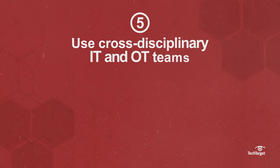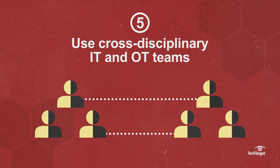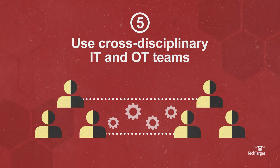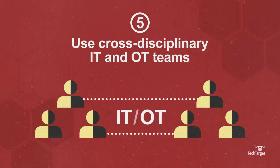Use cross-disciplinary IT and OT teams. IT and OT teams should be interdisciplinary and collaborate on business process design and technology integration for the team to be successful in converging IT-OT.